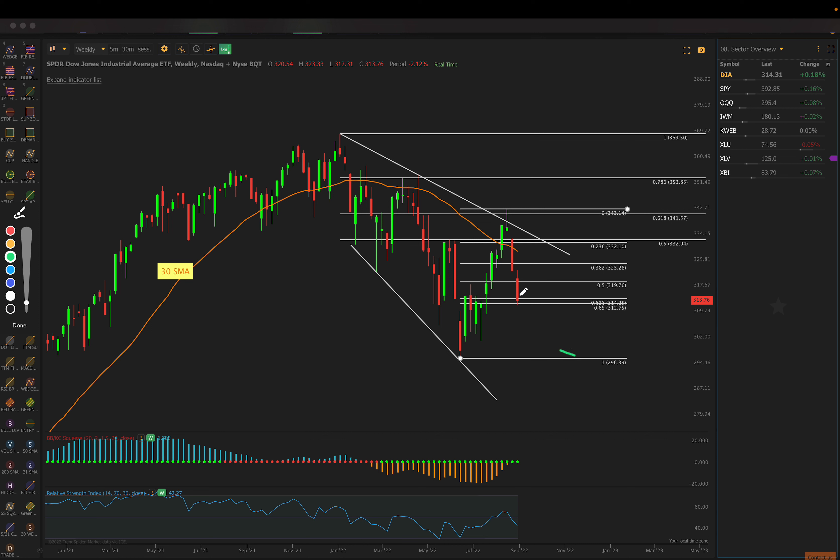We have to look at all the possibilities — we could bounce off of here and head higher, we could fail here and head lower, or we could just chop around and consolidate. So that's where we are. Keep in mind, we are in a weekly timeframe, so each bar does represent one week's price action.